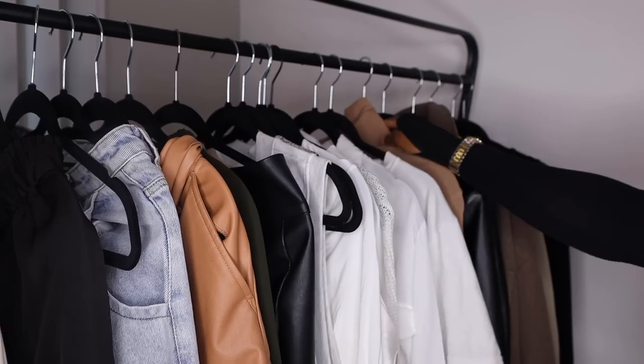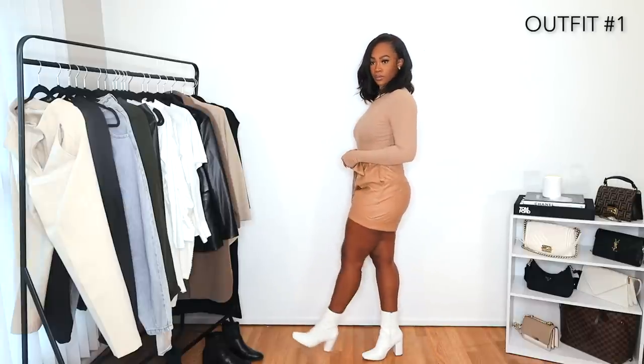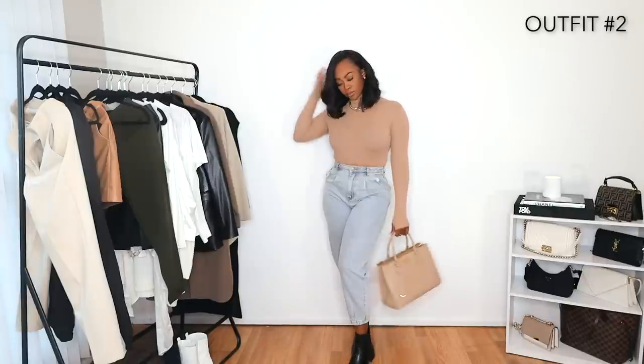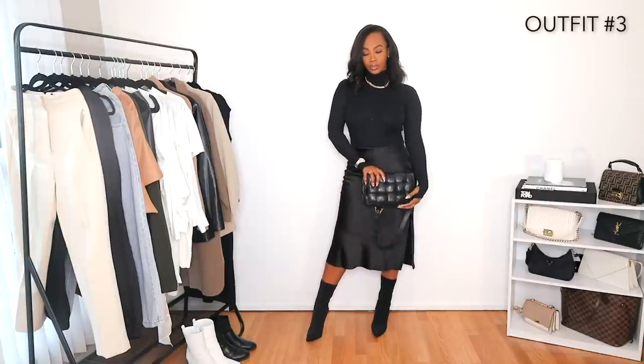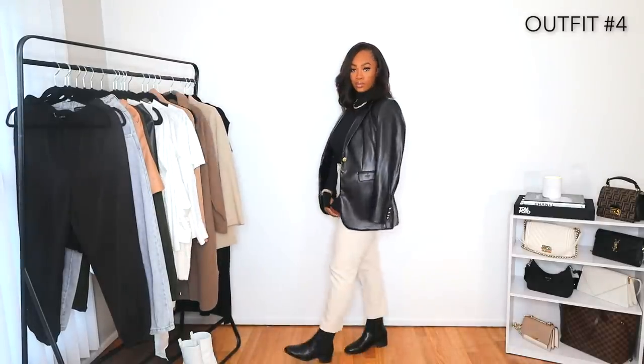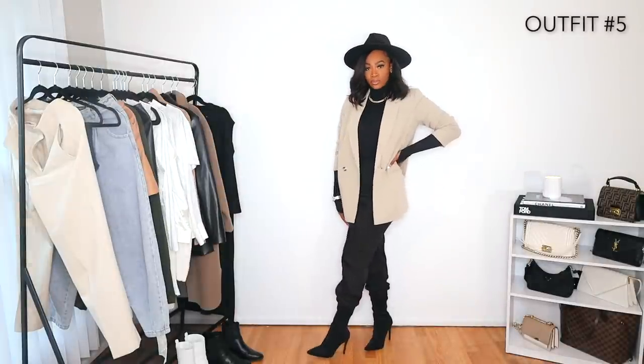I'm going to show you all my staple items in my winter wardrobe and why I chose each piece, then we'll mix and match and throw some outfits together. The first item is a turtleneck — this one is from H&M and I have it in a different color too. It's a staple because it's a neutral brown color that goes with everything, it keeps your neck covered in the cold, and it has this cute hand detail. I'll show you some of the outfits I put together including the turtleneck so you can see the variety.